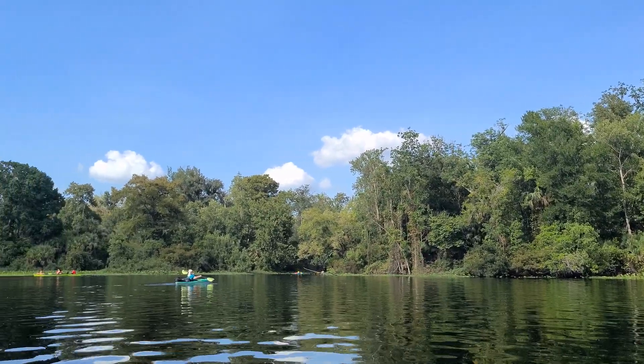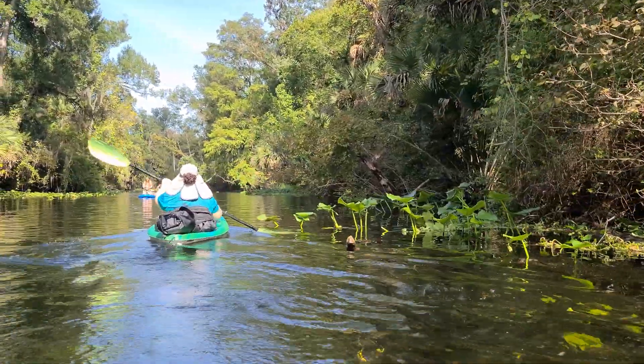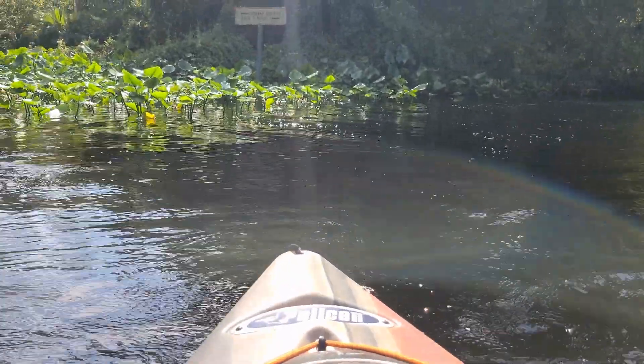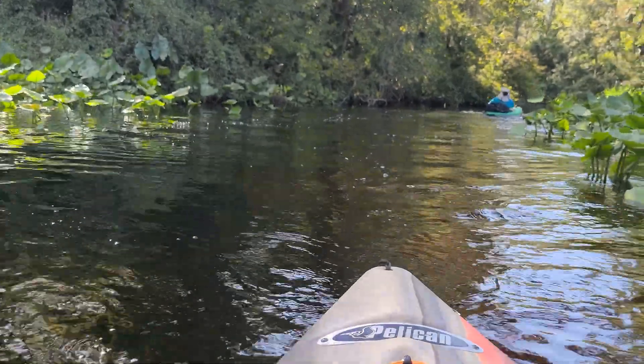After loading up our kayaks and launching from the canoe launch, we headed out towards our destination, Otter Camp. Located three miles from launch, taking a left off the Wekiva River and heading upstream at Rock Springs Run, it wasn't long before we encountered our first major obstacle.